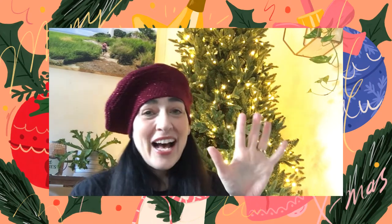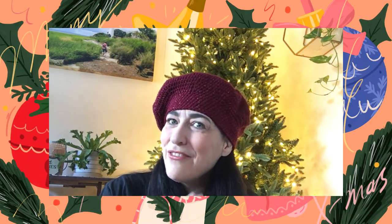Hey everybody, it's Julie the Whippy Chick. I can't believe it, but we are on day five of Vlogmas 2022 — seriously, five already and I haven't missed a day! I'm so excited and proud of myself. I really thought I was going to struggle with this Vlogmas thing, but it's pretty fun if you've got it planned out.